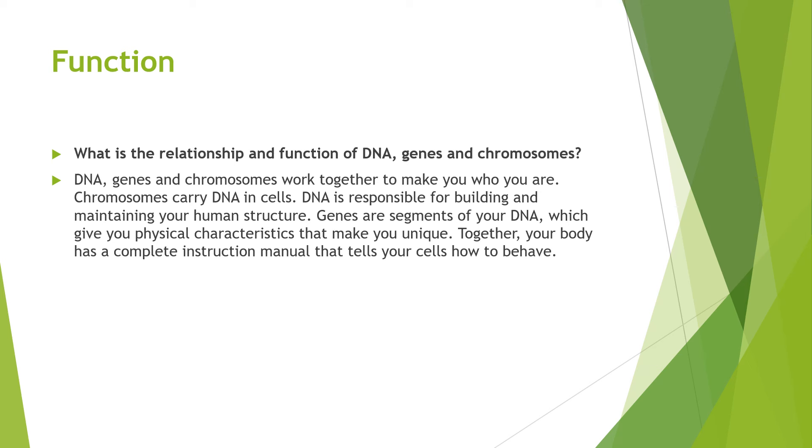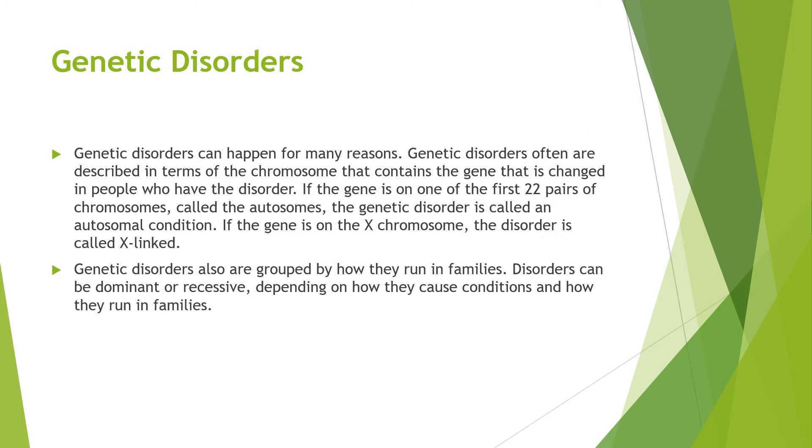What is the original function of DNA, genes and chromosomes? DNA, genes and chromosomes work together to make you who you are. Chromosomes carry DNA in cells. DNA is responsible for building and maintaining your human structure. Genes are segments of your DNA which give you physical characteristics that make you unique. Together, your body has a complete instruction manual that tells your cells how to behave.